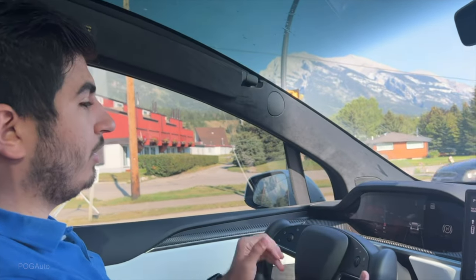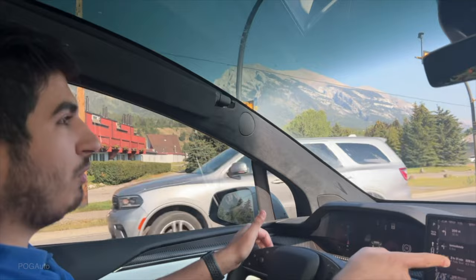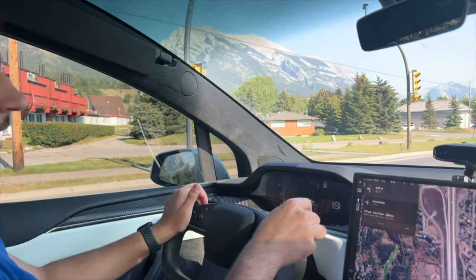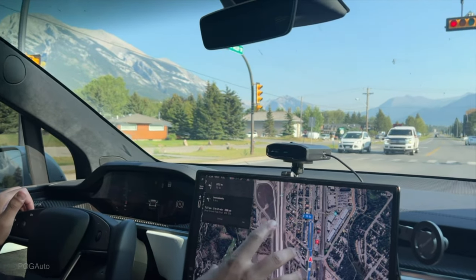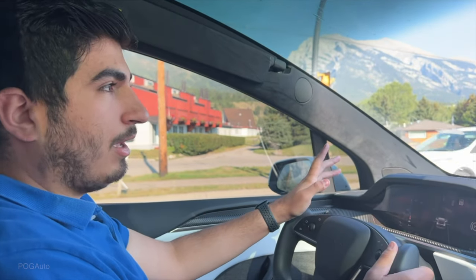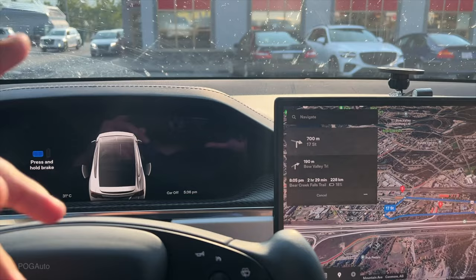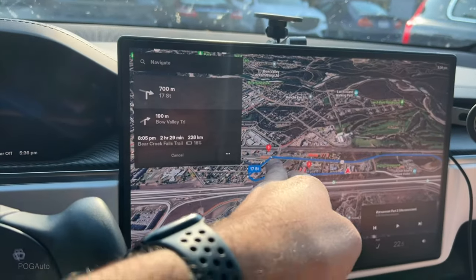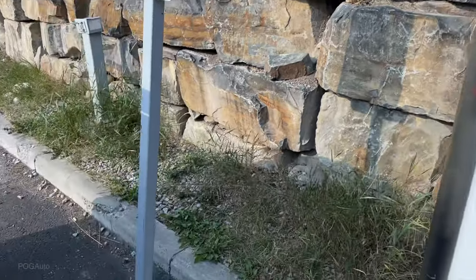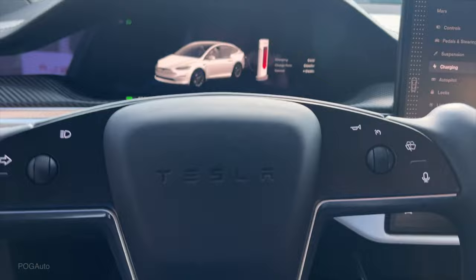We're here at Canmore with 63% battery. Our range now says we'll arrive with 13%. We went with the flow of traffic. There's a supercharger here, but we're not going to plug in yet because the lower your battery the faster it charges. We ended up picking up some food from Wendy's and we'll go plug in at the supercharger and eat while we charge.